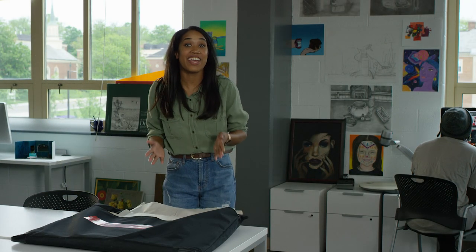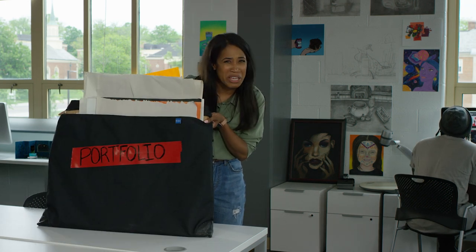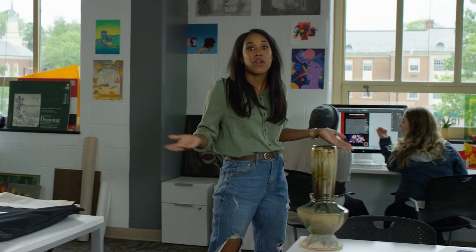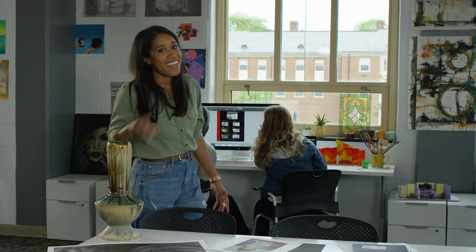So you want to be an artist and you're about to enter college, and you just found out you need a portfolio. What? First of all, what is a portfolio? How do I order my art in the portfolio? What if I do ceramics — do I send my pots to the school? These are all excellent questions.